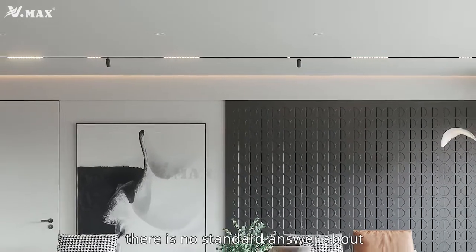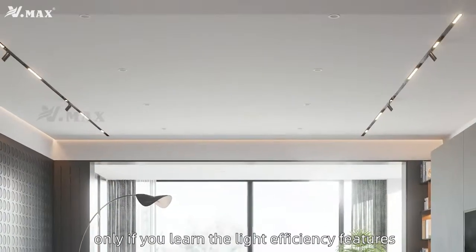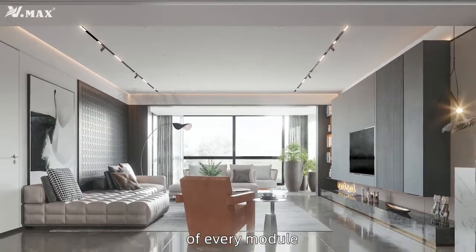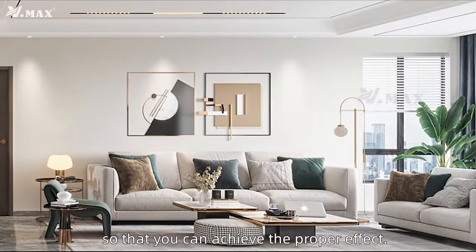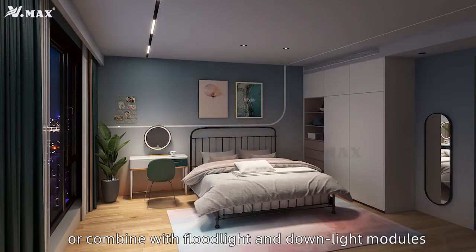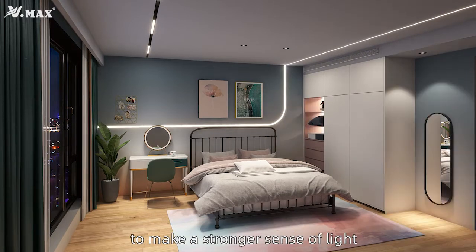But actually, there's no standard answer about how to combine the modules. Only if you learn the light efficiency features of every module and integrate the specific needs of space and design, so that you can achieve the proper effect. It's available to use a single module or combine with flow light and downlight modules, or use accent light to make a stronger sense of light and shadow in one place.